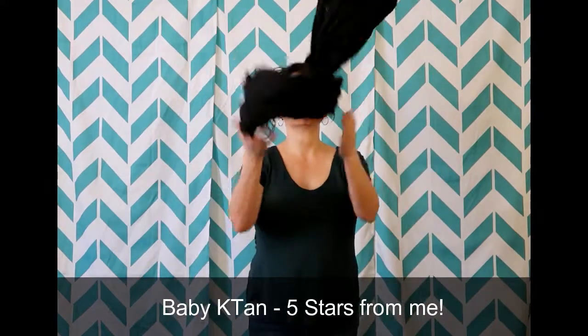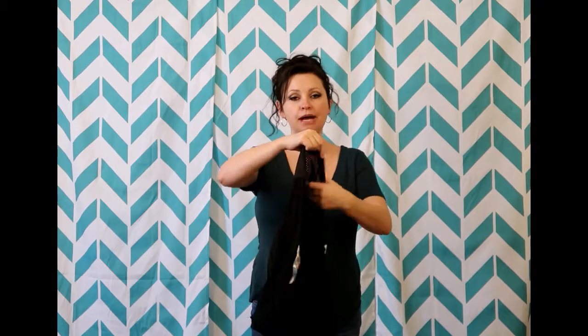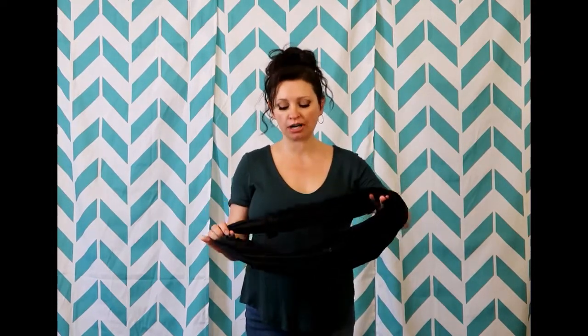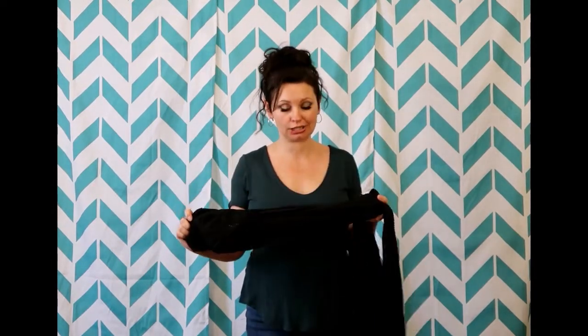This one is super cool — it's already attached, you don't lose pieces, the belt part has a nice little pocket. This is mesh and breathable, so it's very lightweight, it doesn't get overly hot. At this point I would not wear Timber in it because she's too big. I like this for the newborn, maybe up to 12 weeks. You really have to get the right size because this is not adjustable.